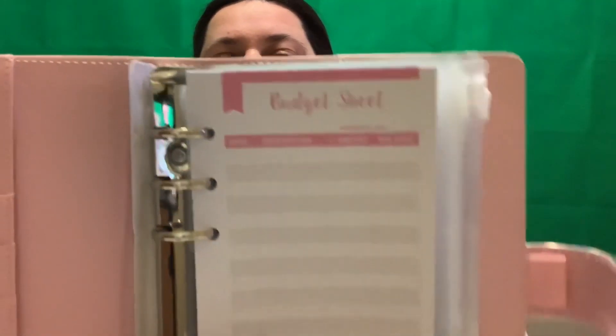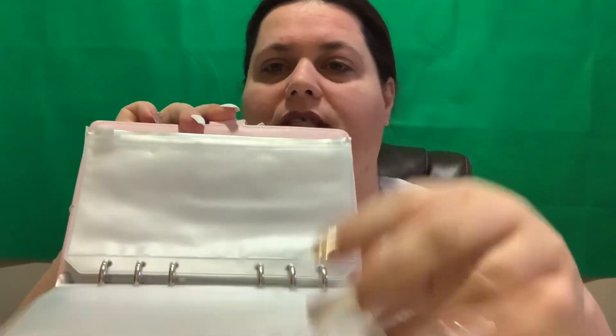We are going to finally get this together, starting today. We are going to start saving, and this has budget sheets inside of here. You have this and you can put the date, description, amount, and balance on the back. It will help you keep track, kind of like a checkbook, of what you're using and what you're saving. And then we have all of the saving envelopes here, so we will be stuffing money envelopes to see how much money we can save within a year.